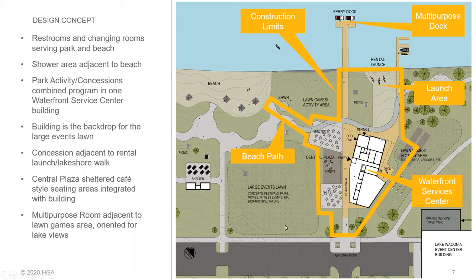Park activities and concessions are combined into one program within the building, serving the beach, the rental launch, and food service for the sheltered area. The building itself becomes a backdrop for a large lawn that could sponsor events such as concerts, art festivals, fairs, movie night, fitness events, etc., that could see 2,000 to 4,000 spectators roughly. The concession is adjacent to the rental launch as well as a proposed future boardwalk and near the lakeshore. A central plaza includes sheltered cafe-style seating under two roofs integrated with the building, and there's a multi-purpose room adjacent to lawn games and activity area, all oriented for views to the lake.